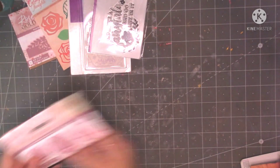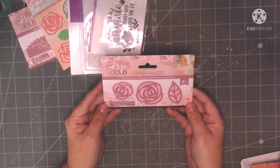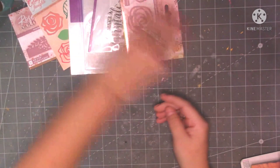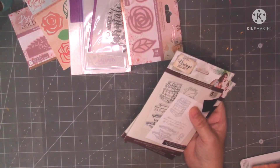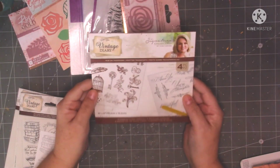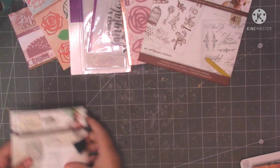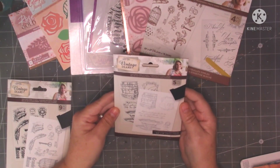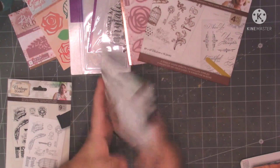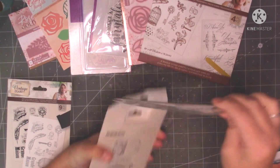I've just got some fantastic bargains this year and then I've got this other Modern Rose, this is the signature collection from Sarah Davis and they're really nice sized dies. This collection I've been collecting, it's the Vintage Diary one. I've got these — I've never used these before — these are rub on transfers and they were £1.12 I think. And then I've got this Vintage Diary stamp set.